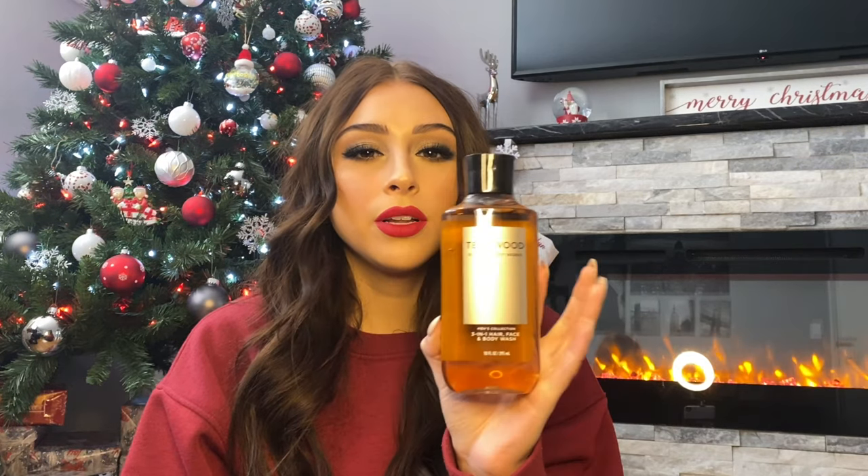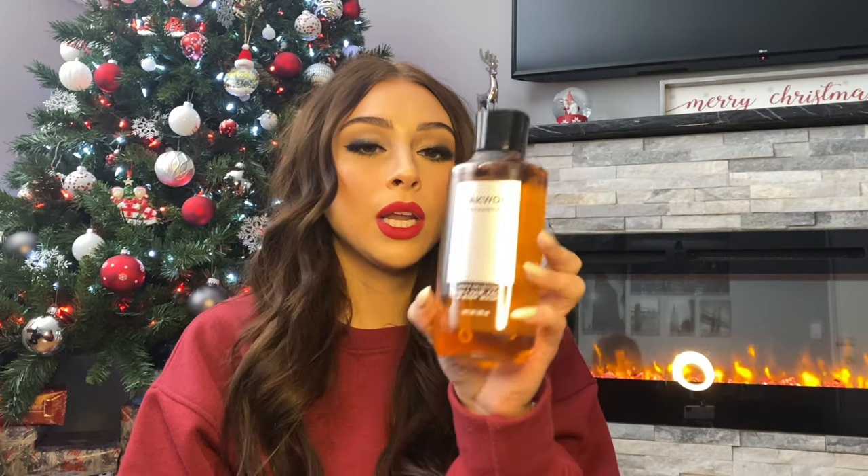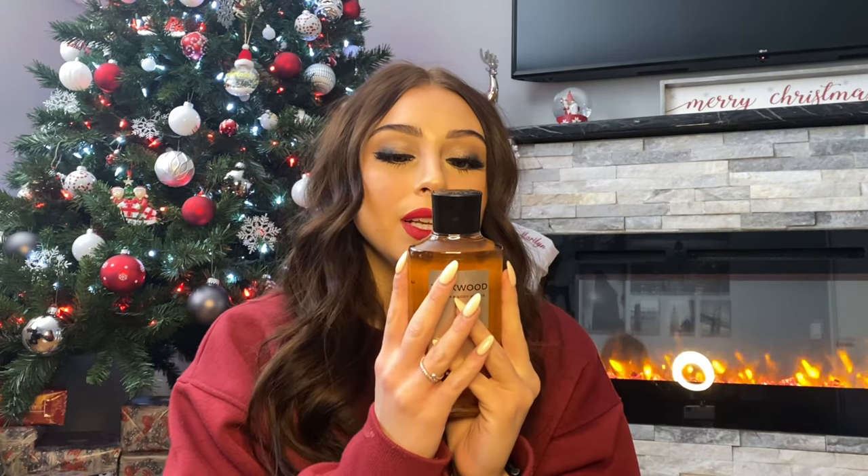Next is body care. This is from Bath and Body Works — I heard a lot of good reviews on this. This is the Teak Wood 3-in-1 hair, face, and body wash. It smells like when you walk into Abercrombie and Fitch — it smells really good. He usually uses a different body wash that's his favorite, but maybe he'll like this. I know I like the smell of it. You guys can get any kind of body care that you know they like or that you think smells really good.